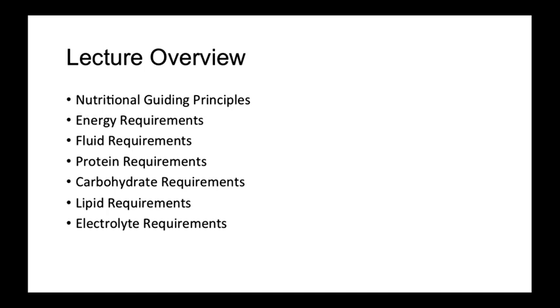In this lecture we will cover nutritional principles as well as requirements for energy, fluids, proteins, carbohydrates, lipids, and electrolytes.